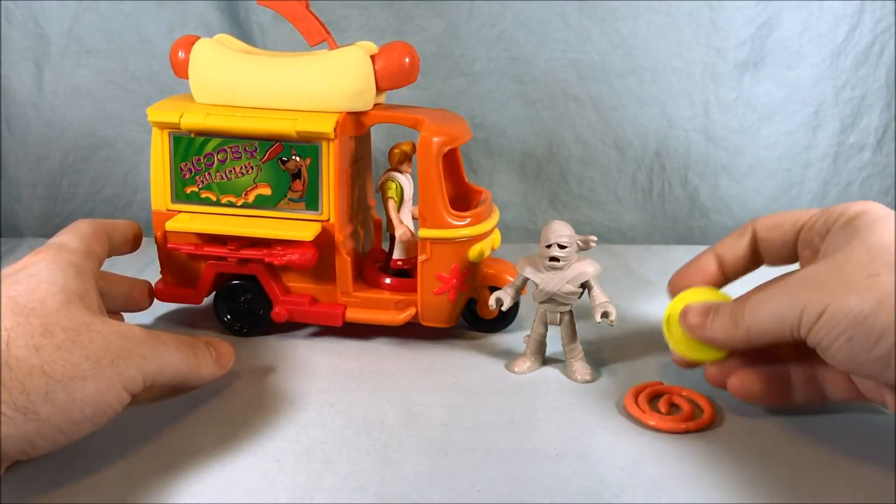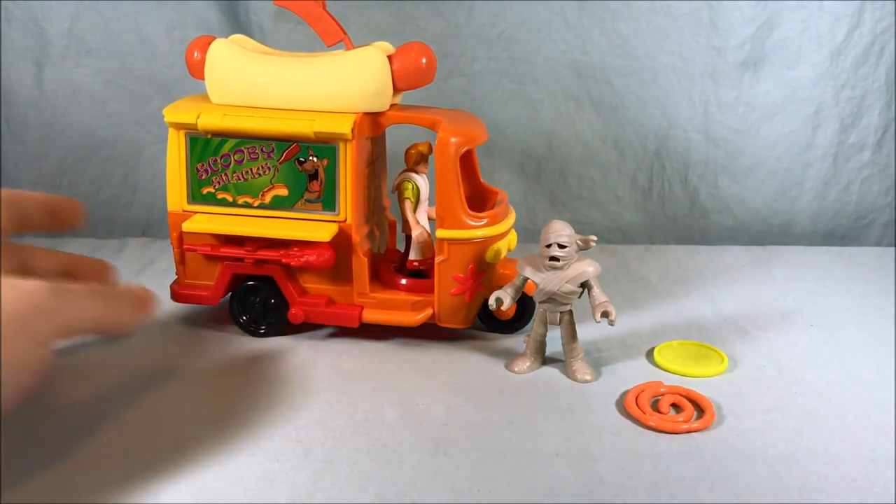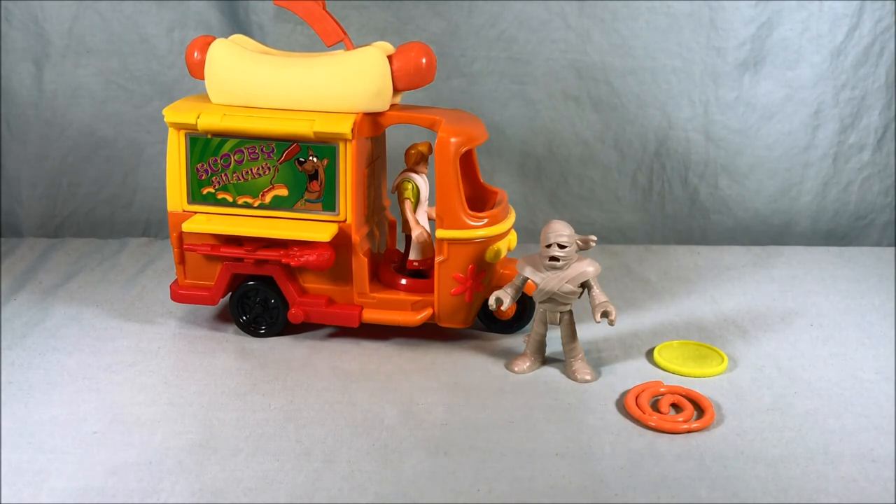I want to hear from you guys — let me know what you think in the comments below. Please like and share the video, and please subscribe. I hope you guys have enjoyed this look at Shaggy and Hot Dog Cart from the Imaginext Scooby-Doo line. And as always, thank you so much for watching.